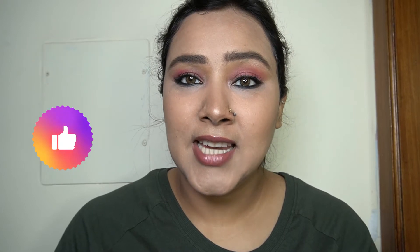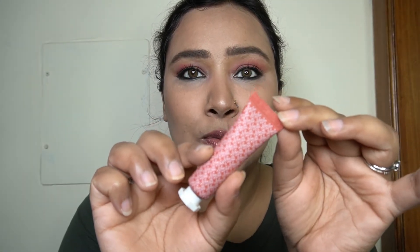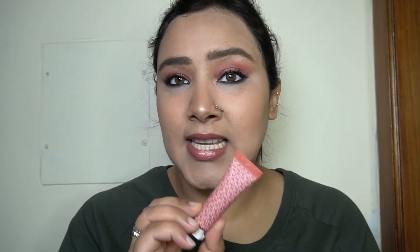Let's talk about the packaging. It comes in a cardboard box, and inside you get this cute, beautiful tube. The color of the tube is color-coordinated with the color of the blush — it's a squeezy tube, and you get 10ml of product in it.